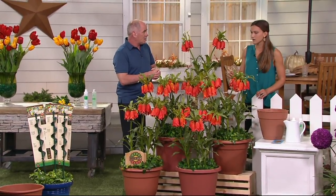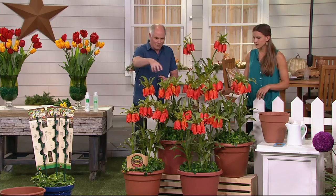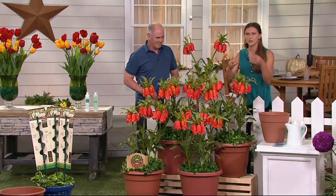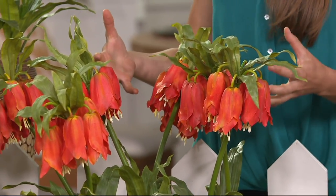The stems on these are three to four feet tall, super sturdy, no need to stake. Whether it's in the ground or in pots — like if you live in an apartment — they'll hold their own wherever you plant them. They look like bells, like upside-down tulips almost, in this beautiful cluster.